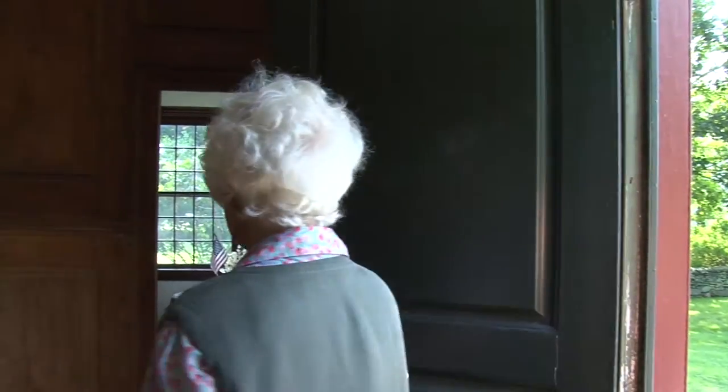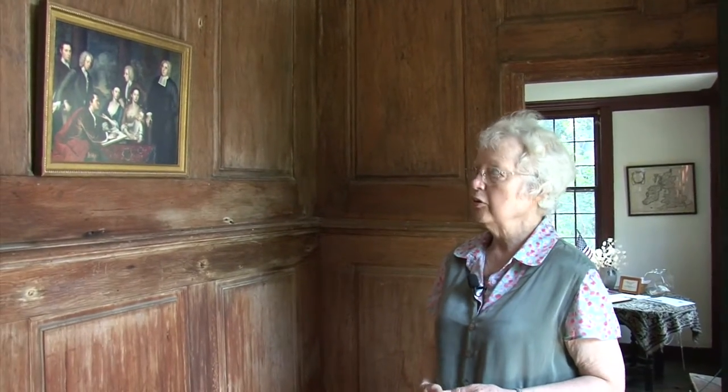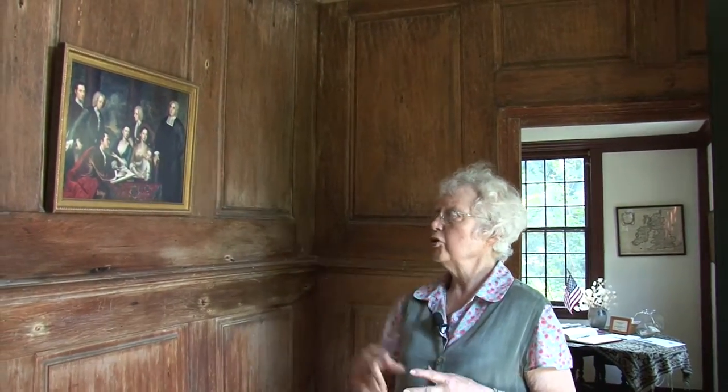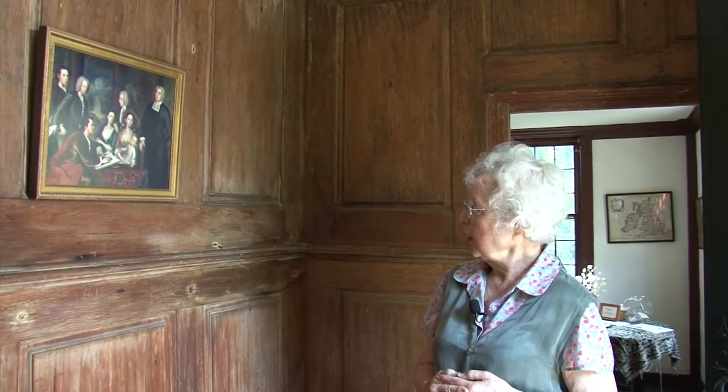All right, Mary, here we go into Whitehall. Before we go further, I want to talk about this portrait, which is called the Bermuda Group. The original is in the Yale Center for the British Arts in New Haven. And it's a very grand, large portrait. This is a photo reproduction of that portrait. It shows George Barclay, the famous philosopher who lived here for two and a half years, starting in 1729.